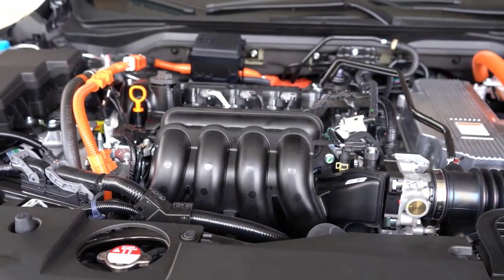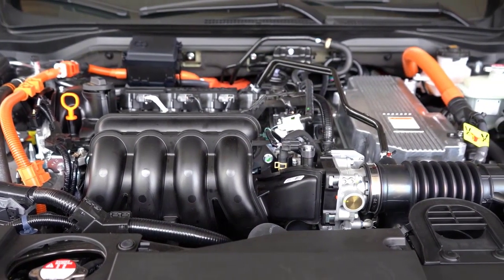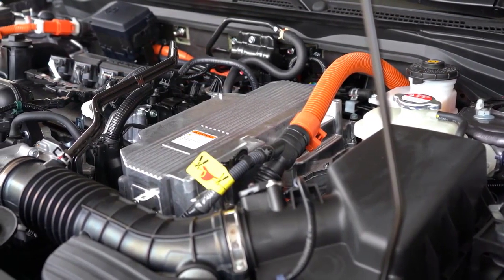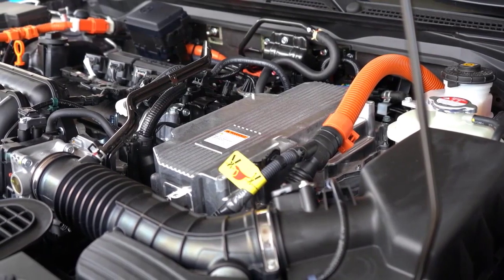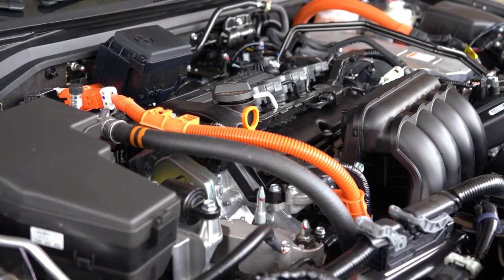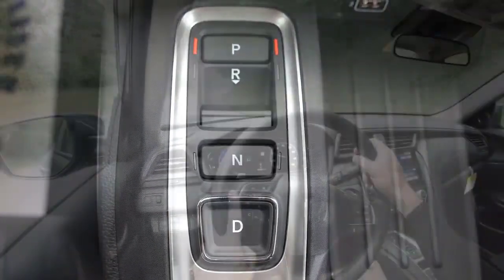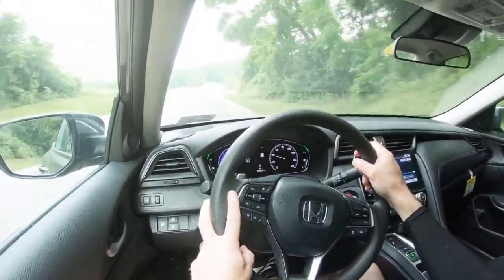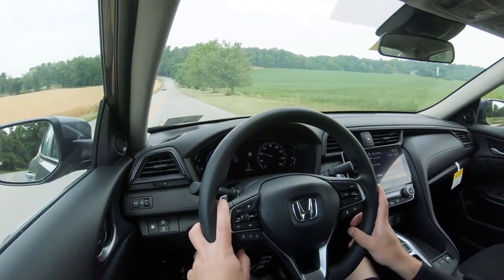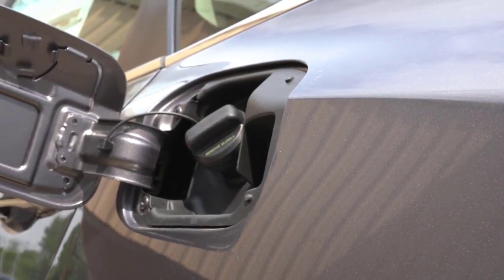A lot has changed in the half century since the Civic made its debut on the world stage, and the Civic, now in its 11th generation, has changed with it. Like the 1975 Civic CVCC, the 2023 Sport Touring hatchback has a 1.5-liter four-cylinder under the hood — this one's turbocharged, however, and makes 3.4 times the power and 2.6 times the torque of that CVCC engine, with its 53 horsepower and 68 pound-feet. Despite being 20% longer and wider and 76% heavier, the Sport Touring hatchback takes less than half the time — 7.7 seconds versus 15.6 seconds — to sprint to 60 miles per hour.